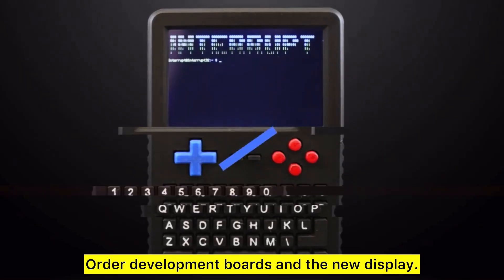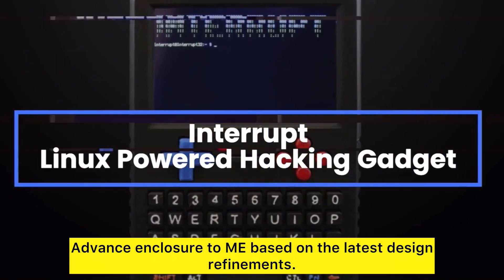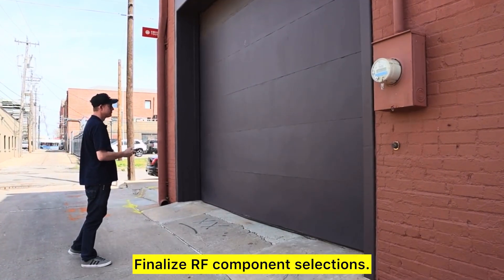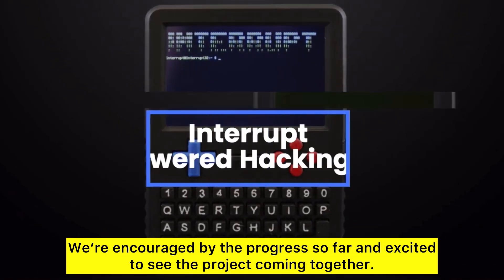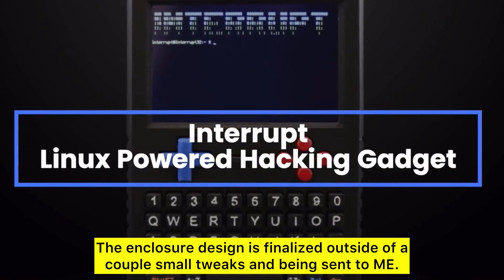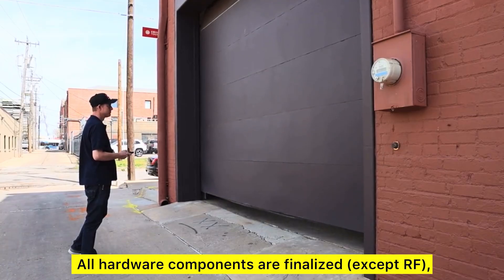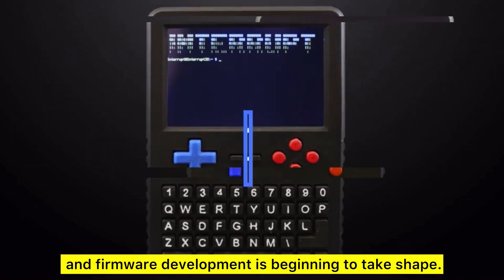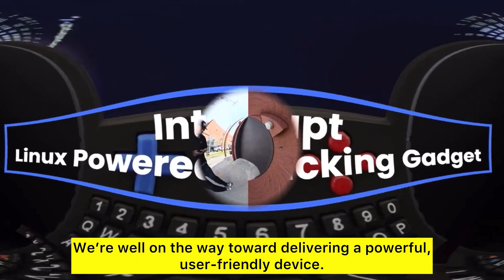Next steps: order development boards and the new display, begin UI wireframe design, advance the enclosure model based on the latest design refinements, and finalize RF component selections. We're encouraged by the progress so far and excited to see the project coming together. The enclosure design is finalized outside of a couple small tweaks. All hardware components are finalized except RF, and firmware development is beginning to take shape. We're well on the way toward delivering a powerful, user-friendly device.